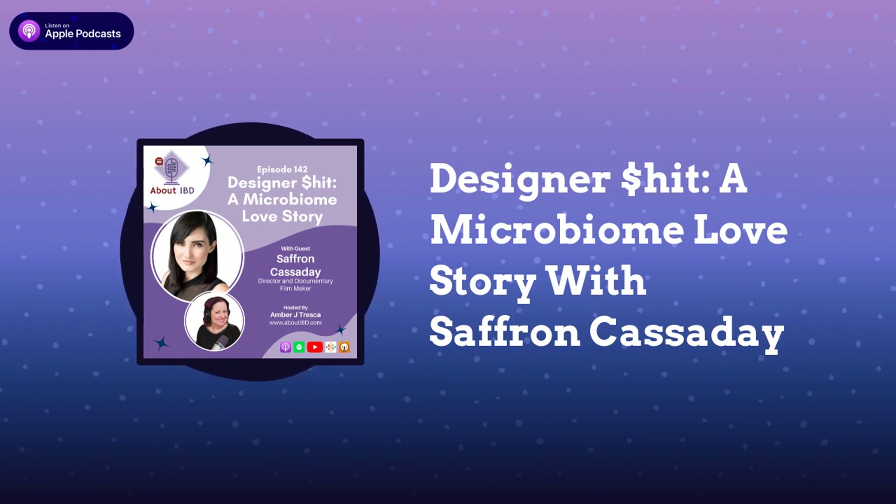Saffron, thank you so much for coming on About IBD. Thank you so much for having me.